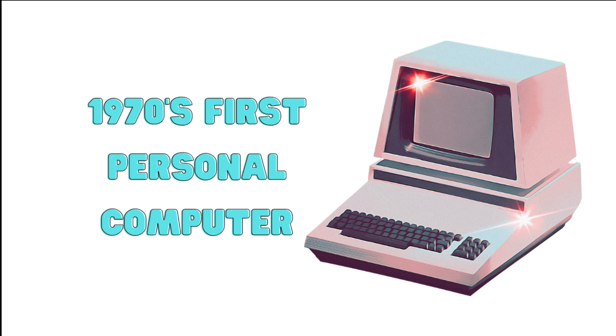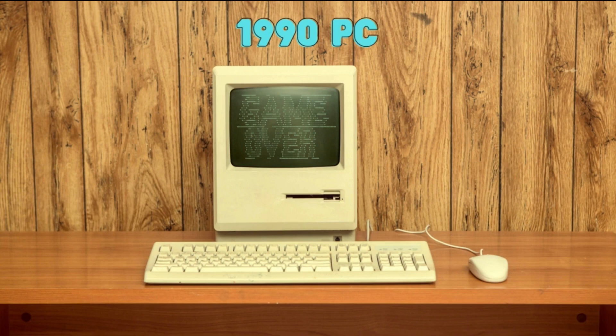Then, in the 1980s and 1990s, the technology improved even more, and computers became more common in households. This was when the internet started to become popular too, allowing people to connect with each other and access information from all around the world.